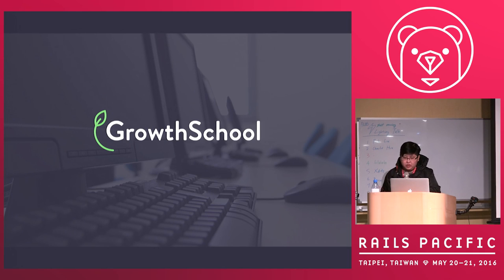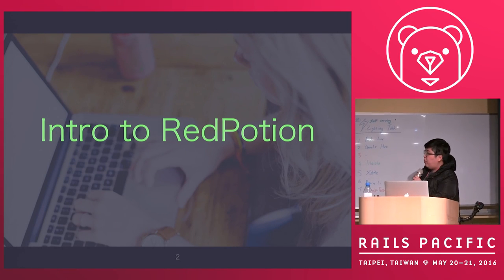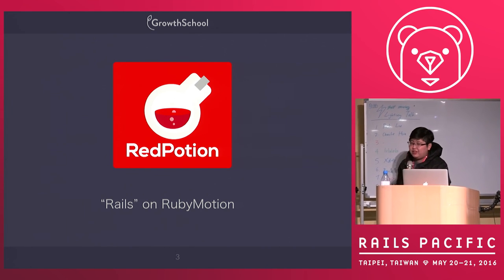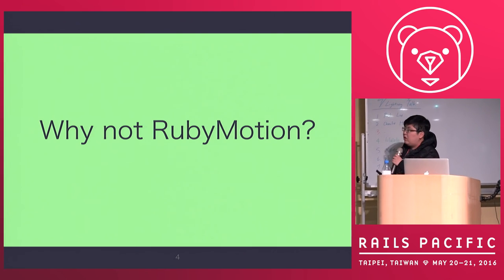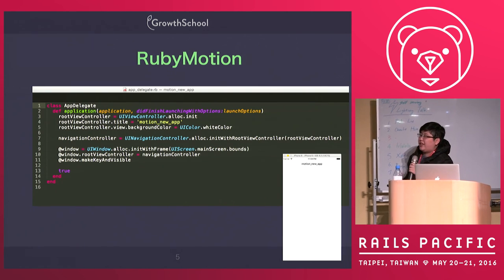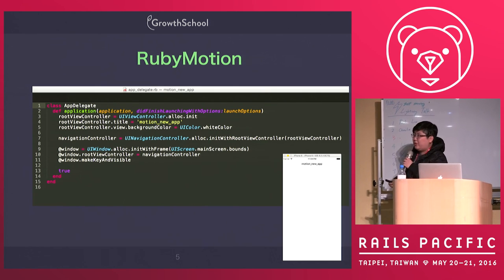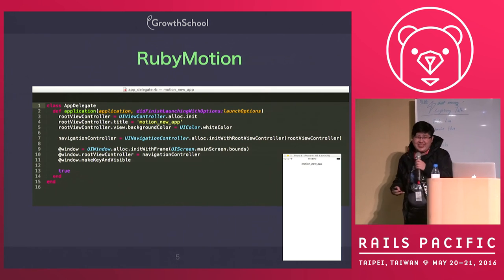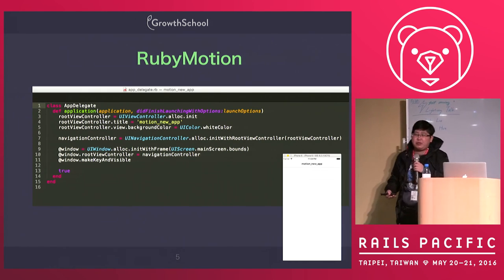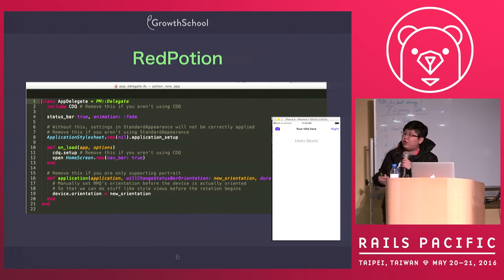Hi, I work at the Growth School. Today I will talk about Red Potion. What is Red Potion? Basically, Red Potion is like Rails on RubyMotion. You probably will have heard about RubyMotion, but you won't use it. Why? Because if you use RubyMotion and create a new app, you get this syntax — just like you use Ruby to write objects. So we feel this is disgusting. Why would I use RubyMotion instead of Swift? But things change, so today I will introduce Red Potion.